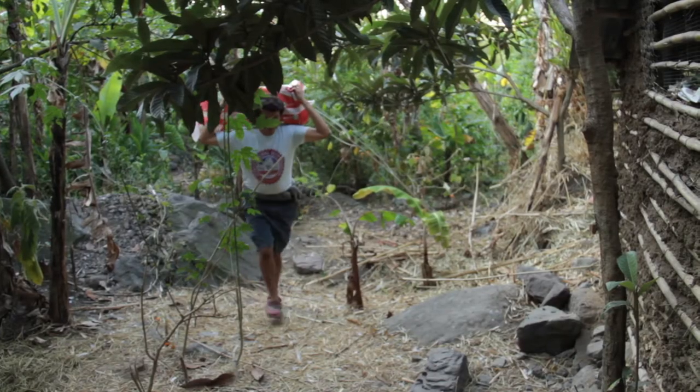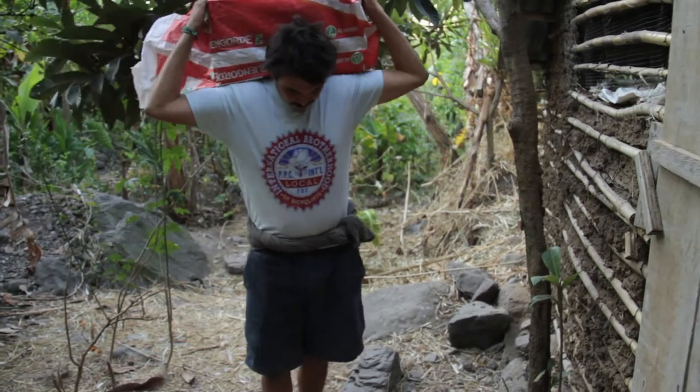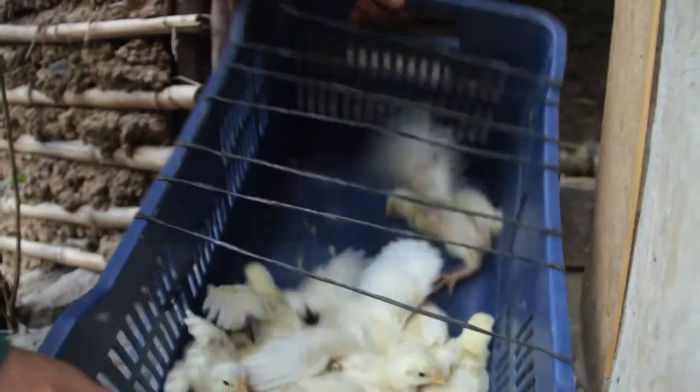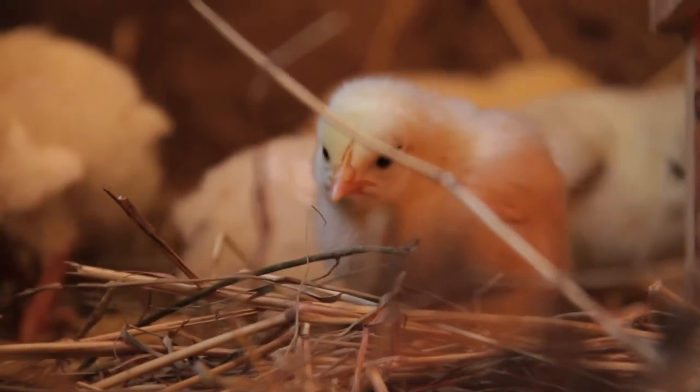When the chickens that are two weeks old arrive up to the farm, just like they were at a day old, it's easiest just to turn the box upside down and dump them all out and let them get situated. It's important that you have water and feed ready and waiting for them inside their clean house when they arrive.